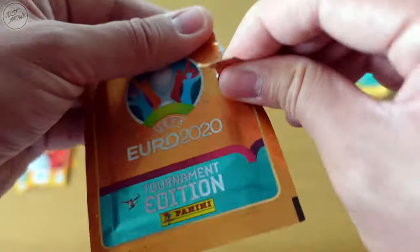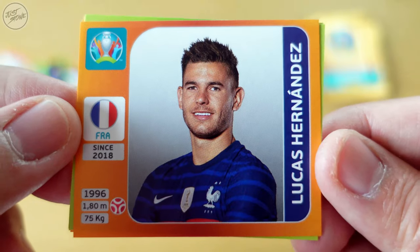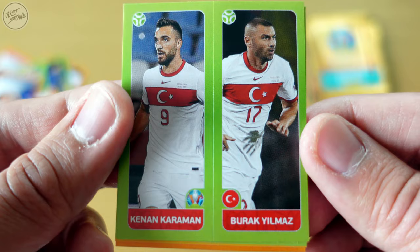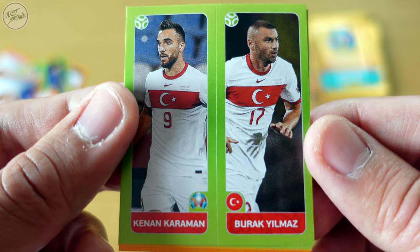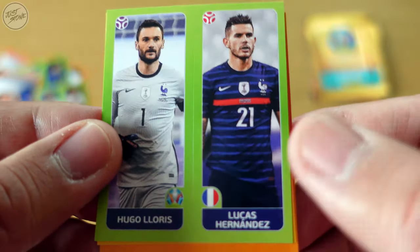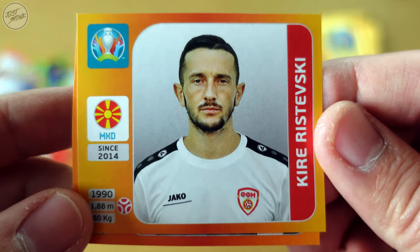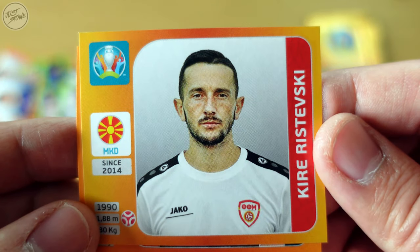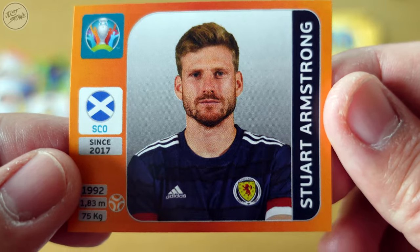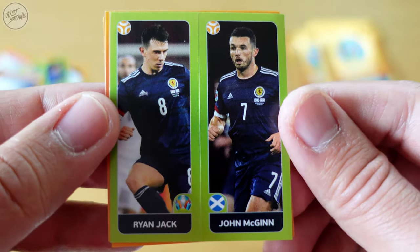On to packet number four. A French one — we've got Lucas Hernandez, and we have Cengiz Ünder and Burak Yılmaz for Turkey. Another French one but a small double — we've got Lucas Hernandez again and then Hugo Lloris. For North Macedonia we've got Ristevski, and lastly for Scotland we've got Stuart Armstrong.